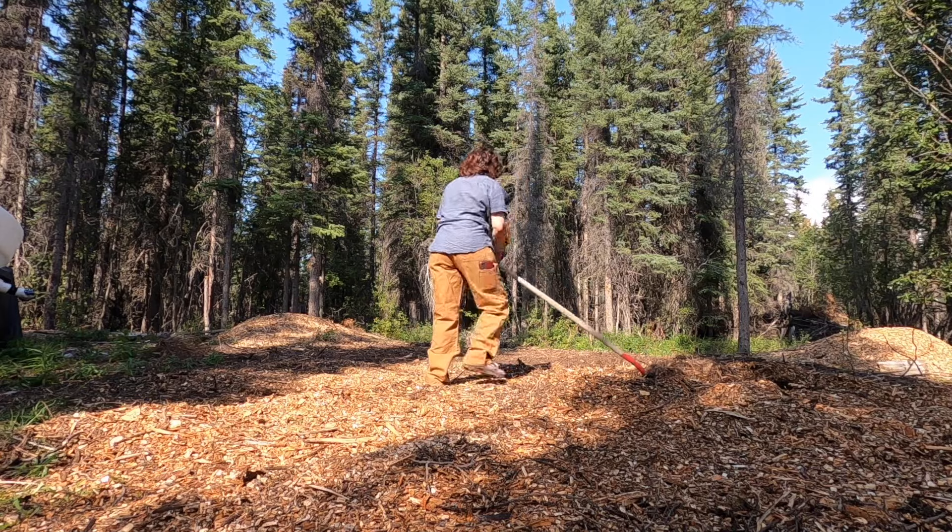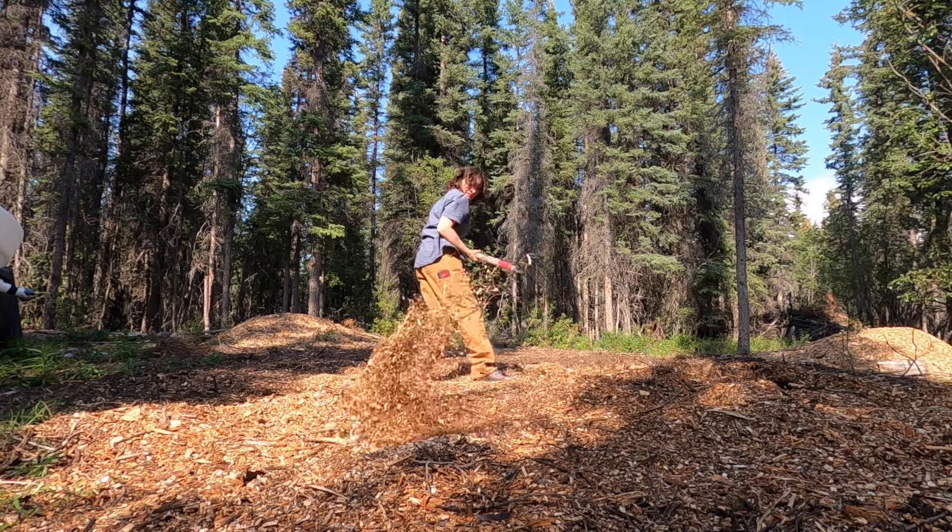We bought the property about seven years ago and it was a little boggy but nothing of concern. It's a fairly level piece of land with a little bit of slope, so it does get some natural drainage. But fast forward seven years and we've noticed that some areas that we've cleared have become more and more boggy every year.